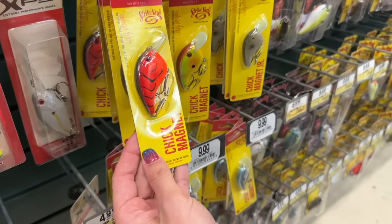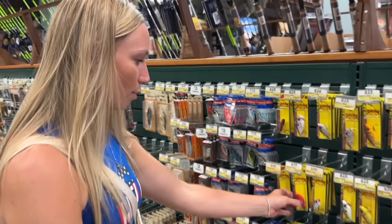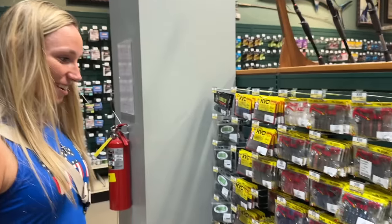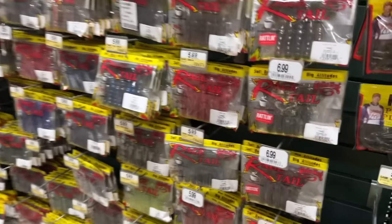Chick magnet — we're bringing in the big girls today! We're gonna go with the lipless here, the little Strike King Red Eye Shad. You know why they call it this? It's got a red eye! All right, we got some red hard baits. Now it's time to pick out some red soft plastics — go to the Rage Crawl, it's the money section, Tara.